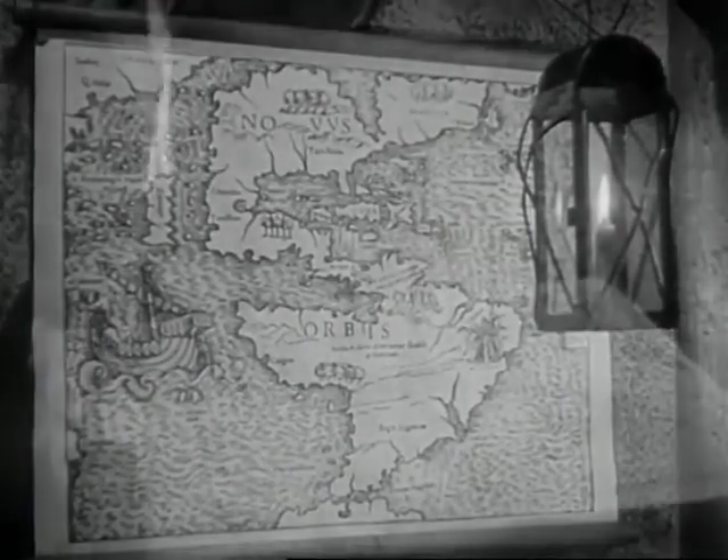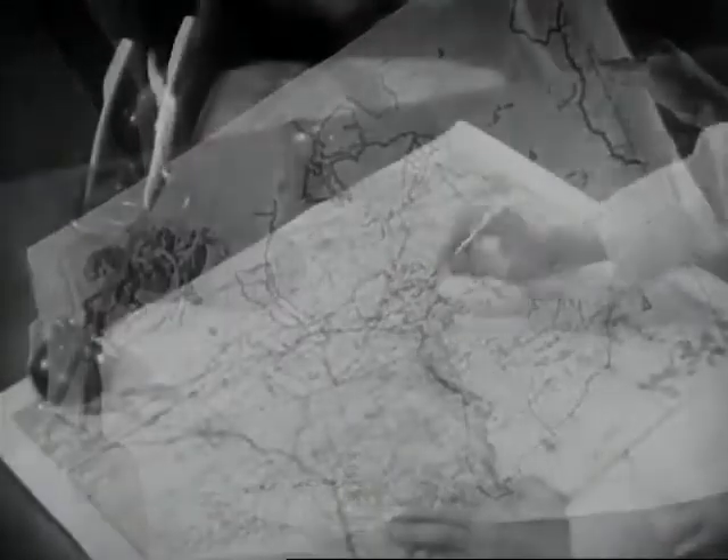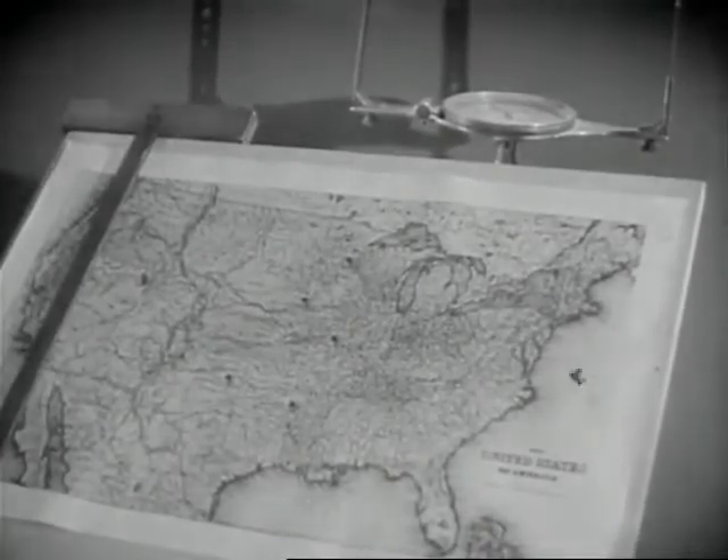More power to those first explorers and early pioneers who crossed strange oceans, blazed new trails, discovered new lands, new mountains, new rivers, new forests, and recorded their findings for the benefit of those to follow.